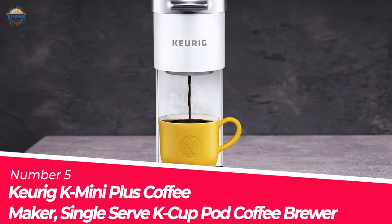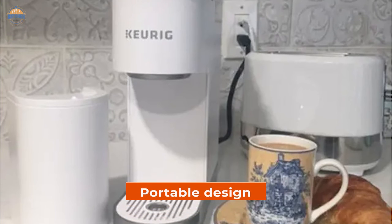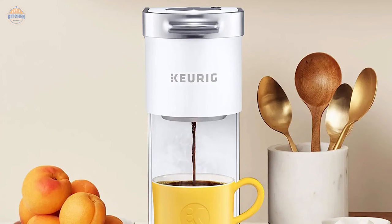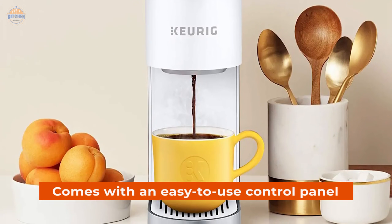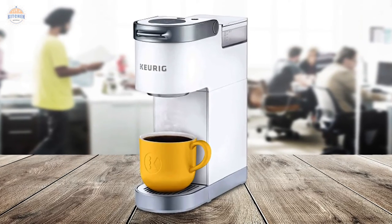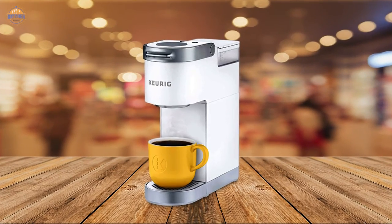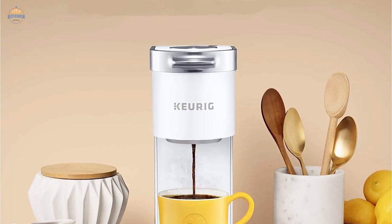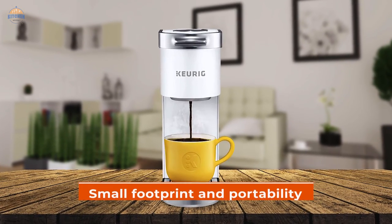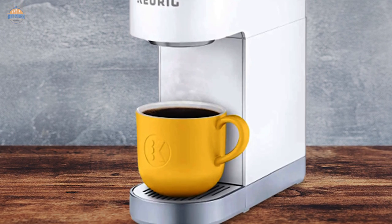Number 5: Keurig K-Mini Plus Coffee Maker, Single Serve K-Cup Coffee Brewer. The K-Mini Plus is a portable design that goes anywhere you go. It has a reservoir that can hold up to 9 K-Cup pods and brews any size from 6 to 12 ounces. The brewer comes with an easy-to-use control panel, cord storage for a better fit on the countertop, and a matte white finish for an attractive appearance in any room. It makes great specialty coffees, hot cocoa, tea, and other beverages including iced drinks too. It brews quickly at just 6 minutes per cup using high-pressure brewing technology (HBT). With its small footprint and portability, this coffee maker is perfect if you're looking for something you can take with you wherever you go without worrying about space constraints or weight concerns.